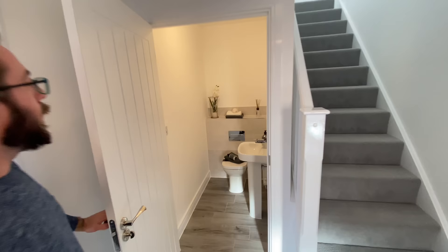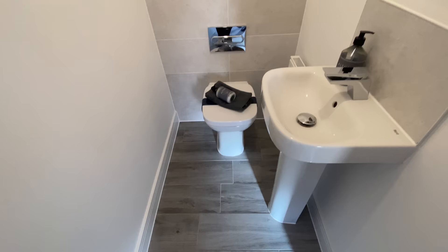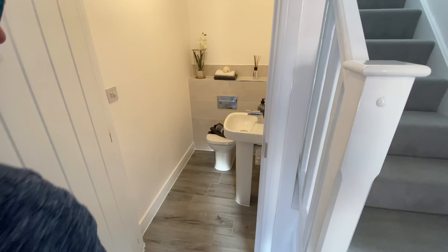Here we go — the downstairs loo. You've got a rocker sink and a toilet, with half tiling on the back towards the toilet, and space to put a mirror on there as well. The flooring is nice — possibly Antico tiles. There's carpet in the hallway in this particular option, but you could have hard flooring if you wanted. There's a radiator and the switches are standard white.